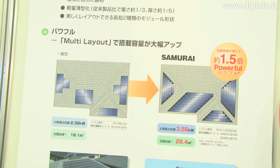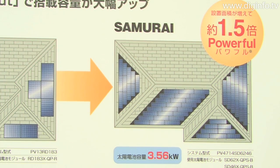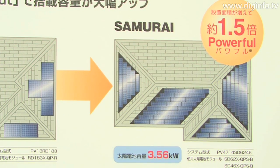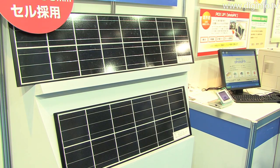Because of the multi layout feature, the Samurai system can be beautifully installed even on hipped roofs and roofs with complex shapes. And because the system efficiently utilizes the available roof space, more solar cell modules can be installed and as a result more power can be generated.